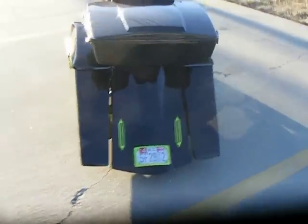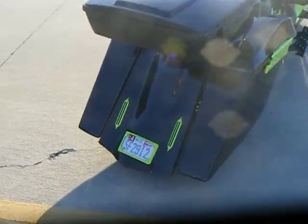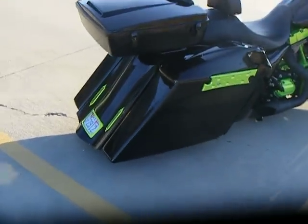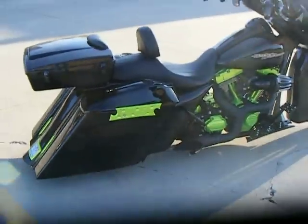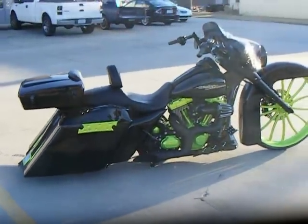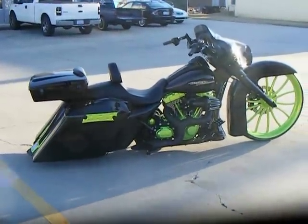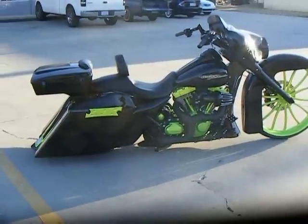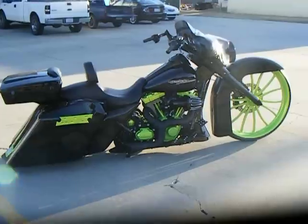Again, 6-inch bags and rear fender. It has a set of billet LED tail lights and LED tag bracket, powder-coated green to match as well. It features a Prokowicz 2-1 exhaust and a Screamin' Eagle style air cleaner, with all the chrome removed and everything powder-coated green.